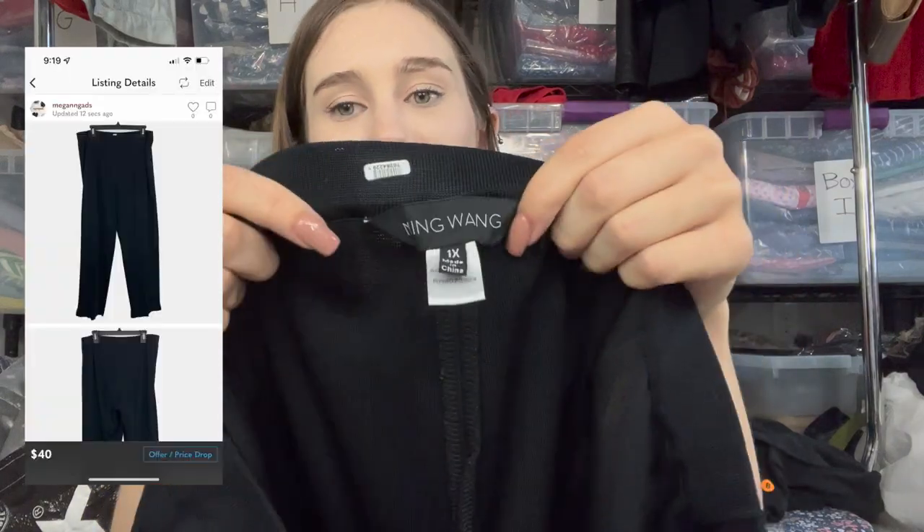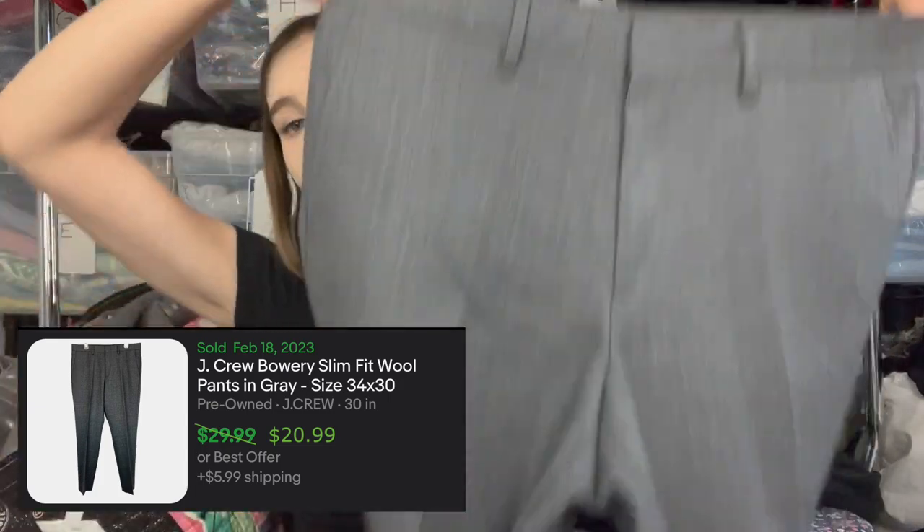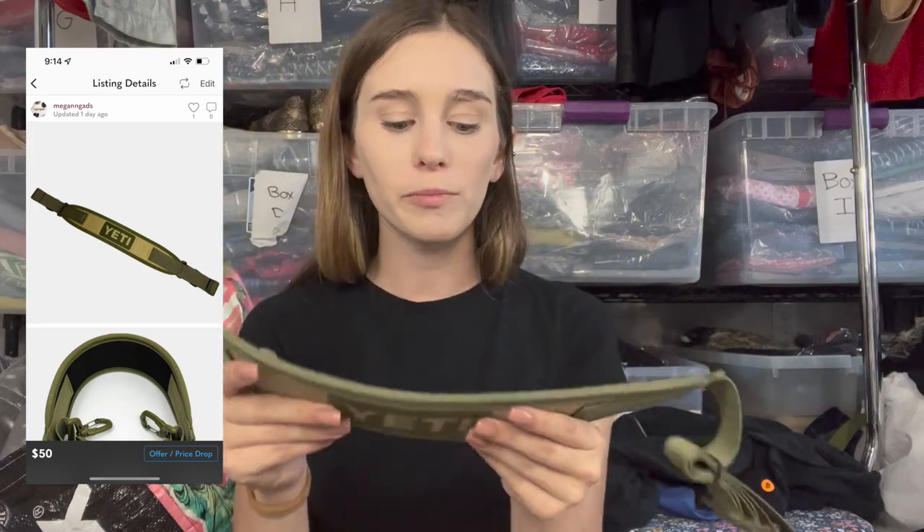Next are Ming Wang black wide-leg pull-on pants in a size 1X — plus size is the sweet spot for this brand, though lately it's been slower for me historically it's performed well. Then J.Crew Bowery thick gray wool dress pants, size 32, with a decent sell-through on eBay. Finally a great bins find — a Yeti Hopper strap replacement. Yeti doesn't sell strap replacements officially so people go to eBay, which drives up the resale price. I have it listed at $50 and expect to sell around $40.